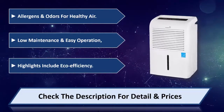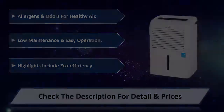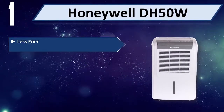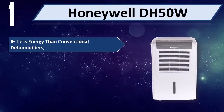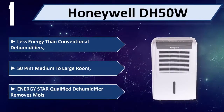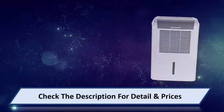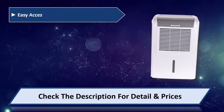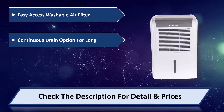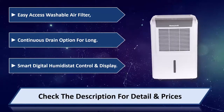Number one: Honeywell DH50W. Uses less energy than conventional dehumidifiers, 50 pints, medium to large room, Energy Star qualified. Removes moisture with easy access washable air filter, continuous drain option for long-term use, smart digital humidistat control and display. Please check the description for detail and price.